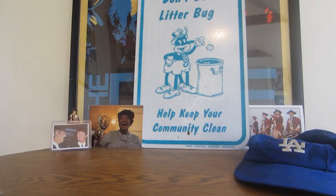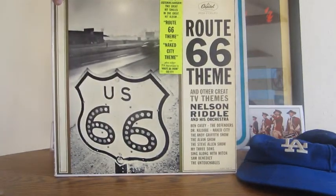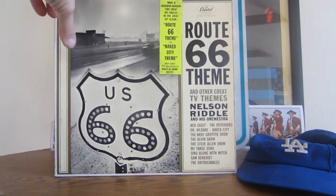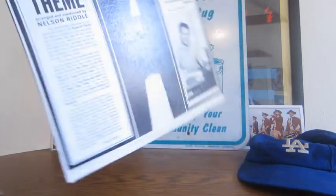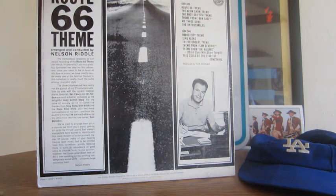First up is Capitol Full Dimensional Stereo Route 66 Theme and Other Great Themes by Nelson Riddle and His Orchestra. I grabbed this because of the really cool old-fashioned Route 66 sign on the cover — some collectors would just love that for that part alone, so it has some small collector's value.